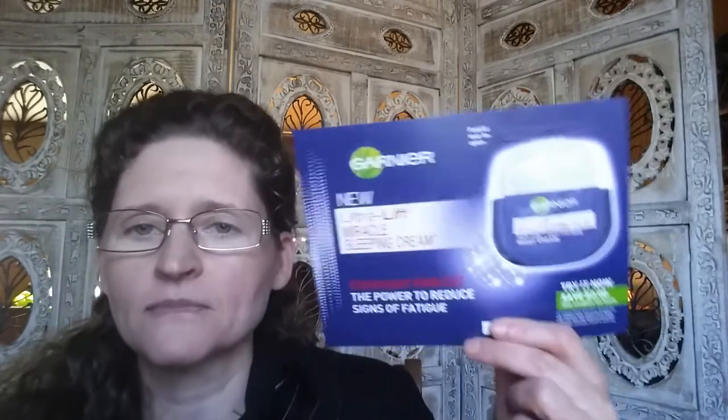Buy one, get one free dry spray antiperspirant. Ultra Lift Miracle Sleeping Cream — so if I wake up tomorrow and do a video with you and I look like a miracle has taken place, this is it — it's in the Miracle Cream. That is the Walmart Beauty Box for spring.